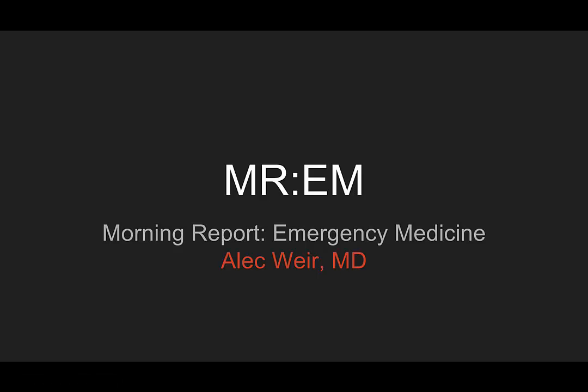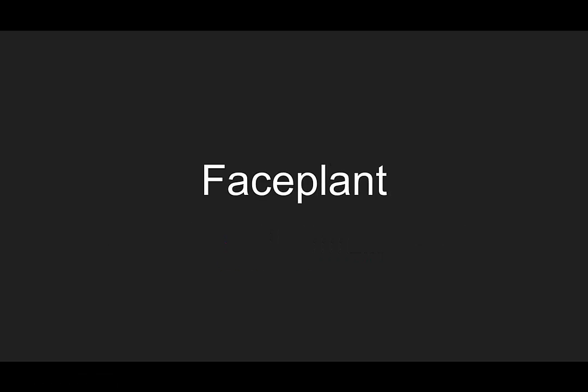Welcome to this episode of Morning Report Emergency Medicine. I'm Alec Weir. This is the case of the faceplant.